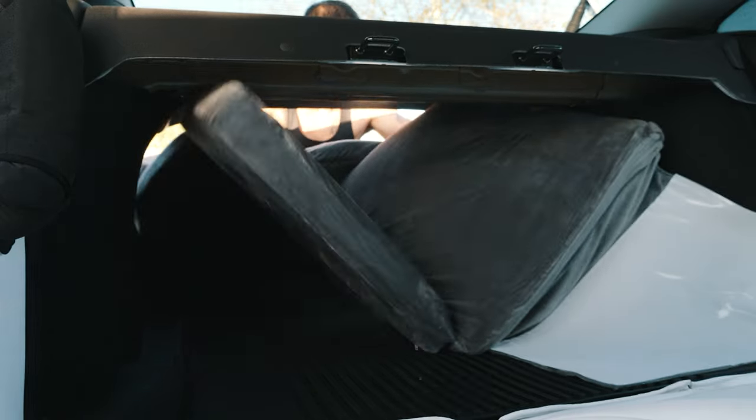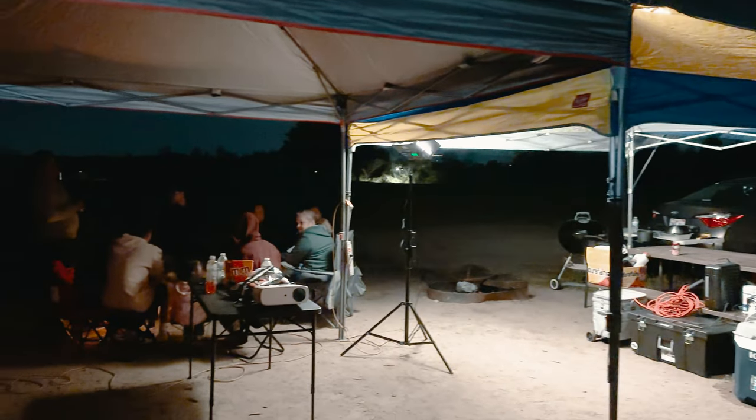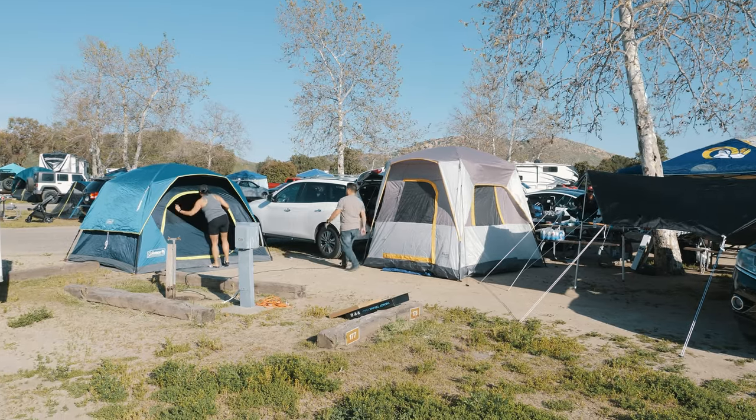Here are some reasons why it's so good to go camping. You can unplug from technology and enjoy the simple pleasures of nature. Being away from your phone, computer, and other devices can help reduce stress, anxiety, and other negative emotions.